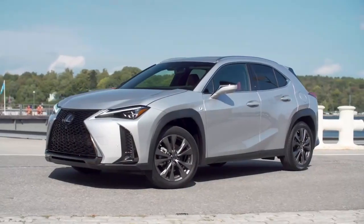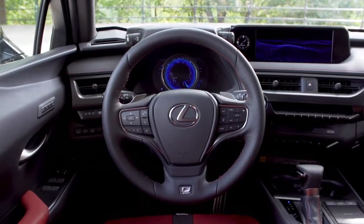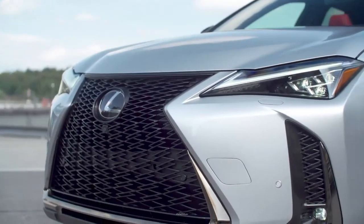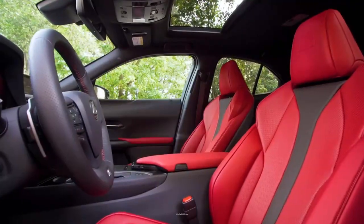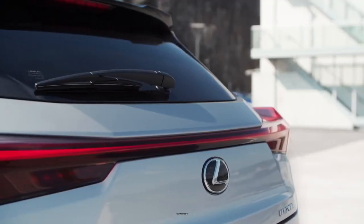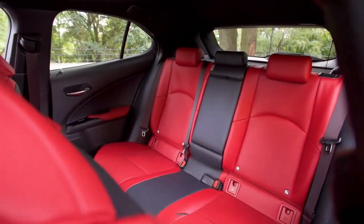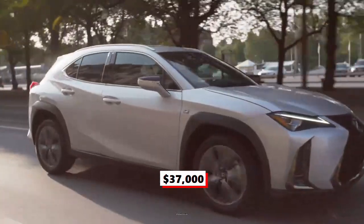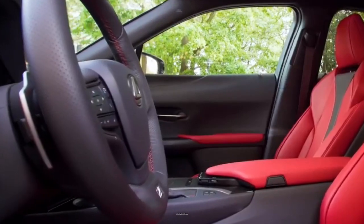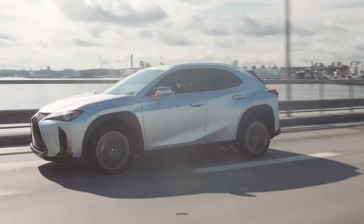Number 6: The 2024 Lexus UX. A subcompact luxury crossover SUV from Lexus, the UX was first introduced in March 2018. The SUV offers the brand's well-honed luxury in a package ideal for urban commuters. The Lexus UX is a five-seater vehicle that comes with a hybrid 2.0-liter engine and all-wheel drive. Starting at $37,000, the 2024 Lexus UX combines bold design, seamless connectivity, and is available in all-wheel drive with an exceptionally efficient hybrid powertrain.